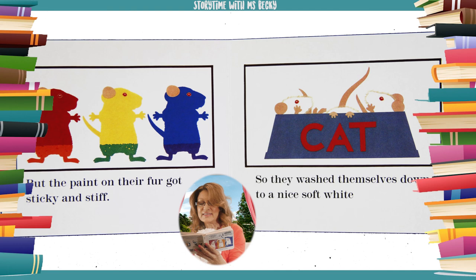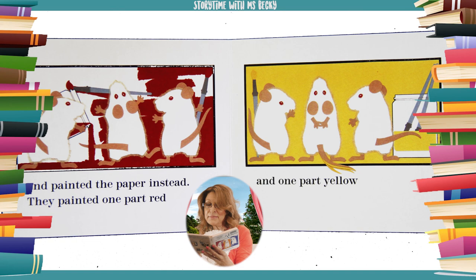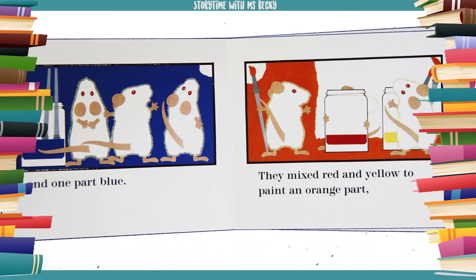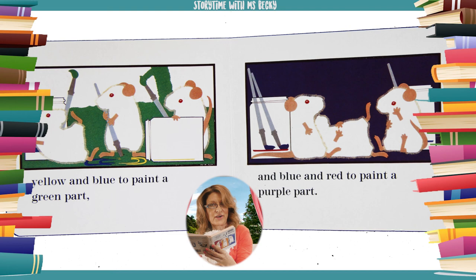But the paint on their fur got sticky and stiff. So they washed themselves down to a nice soft white and painted the paper instead. They painted one part red, one part yellow, and one part blue. They mixed red and yellow to paint an orange part, yellow and blue to paint a green part, and blue and red to paint a purple part.